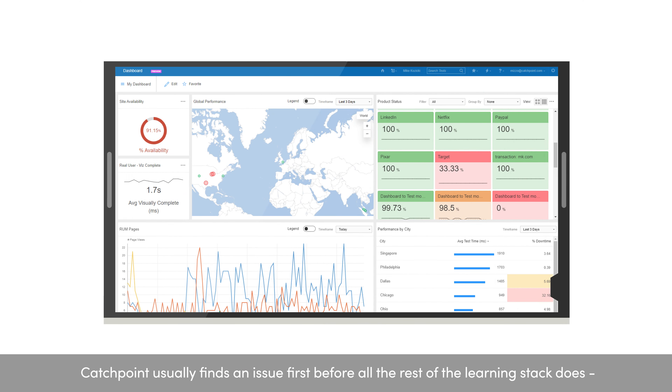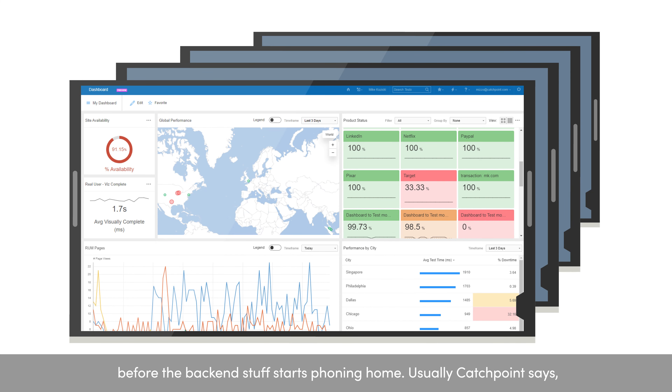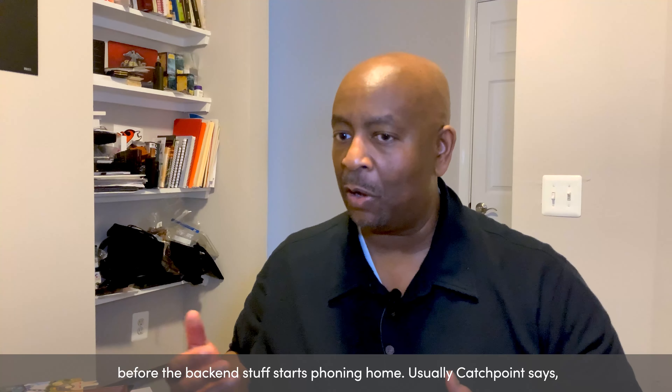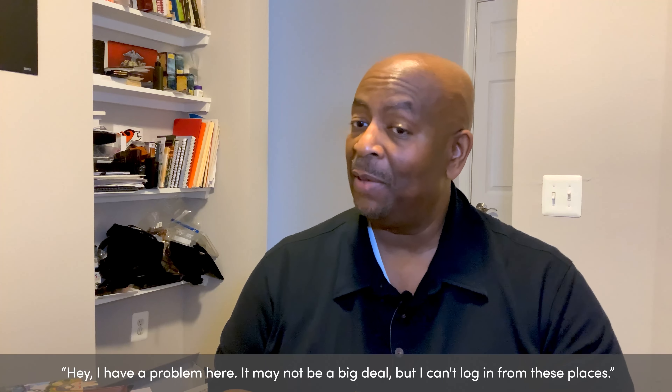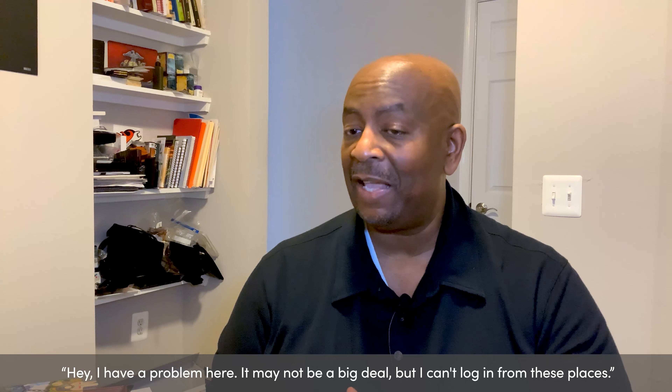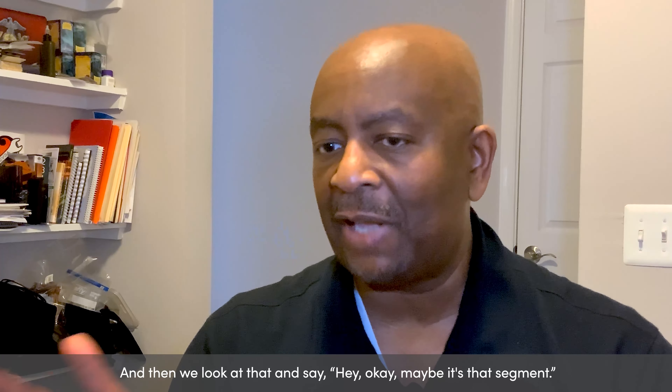Catchpoint usually finds an issue first before all of the rest of the monitoring stack does. Before the backend stuff starts phoning home, usually Catchpoint says, hey, I have a problem here. It may not be a big deal, but I can't log in from these places. And then we look at that and say, maybe it's that segment.